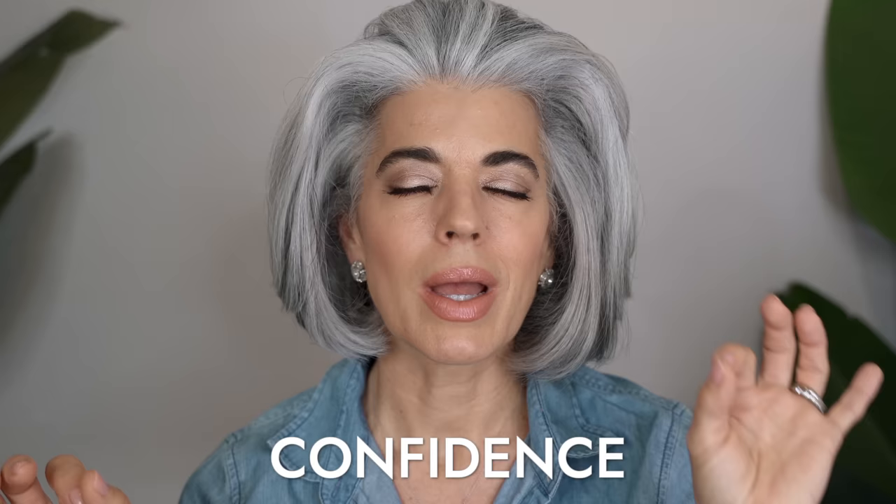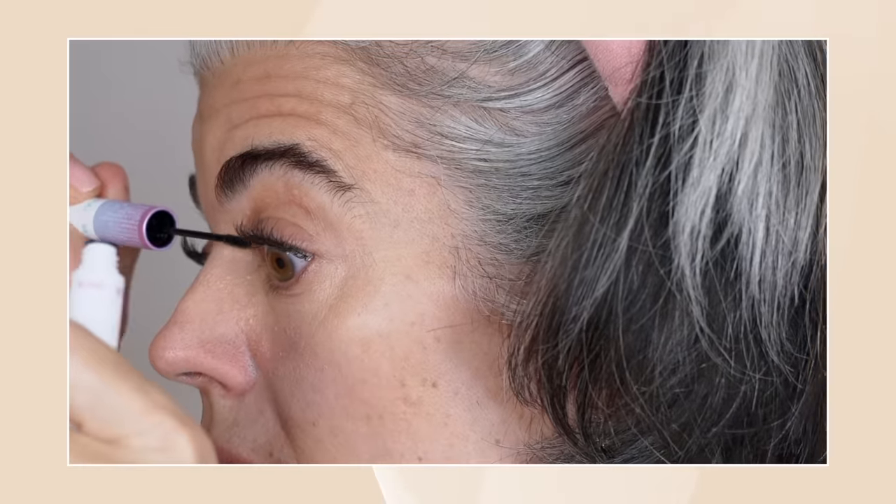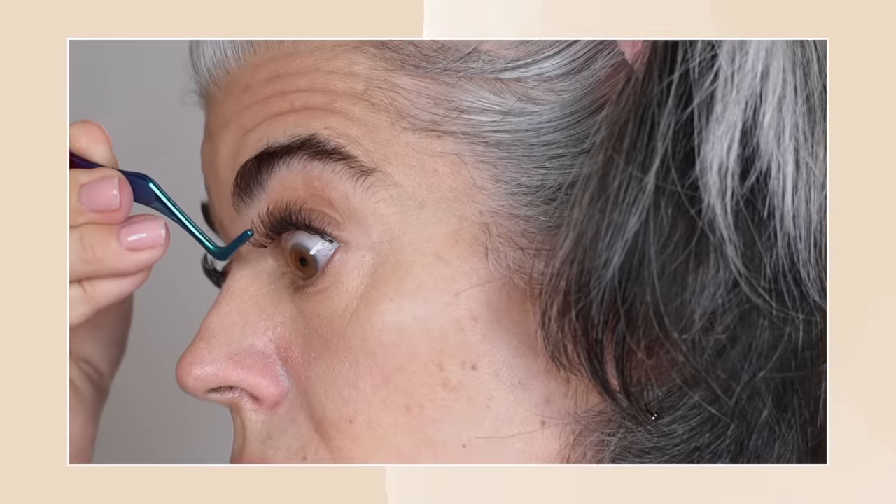Lash extensions are so easy to apply and so natural looking. They give you that instant boost, that instant confidence — you wake up and think, oh my gosh, I look so much more awake and rested. The strip lashes don't look bad, but they're heavier and add a lot of darkness, and that's not what I want. When I apply lash extensions underneath, it is so airy and bright and beautiful and inexpensive for the amount of impact in the eyes that you get. Lash extensions are amazing — a DIY, inexpensive option for mature women. I'll link the video here.